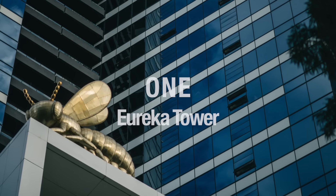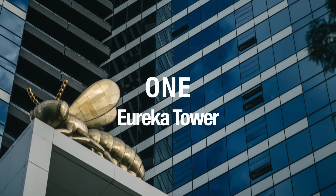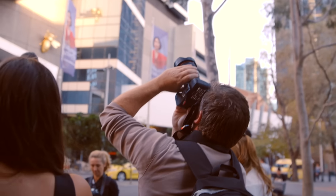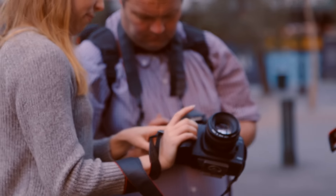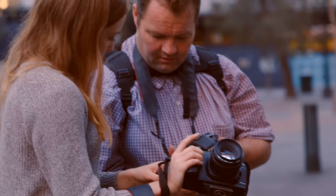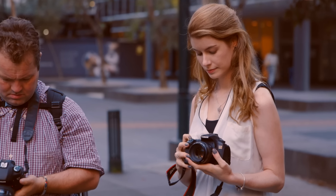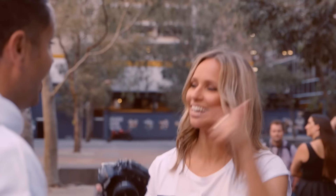Our first stop is the Eureka Tower and we're here to photograph the giant bees nestled on the lower levels. We're just a six-minute walk from Fed Square standing on the north side of the tower. This is Melbourne's tallest building and was the world's tallest residential tower until Dubai decided to one-up on us. Dan, how do I shoot these bees? They look awesome, but how do I get it on here?